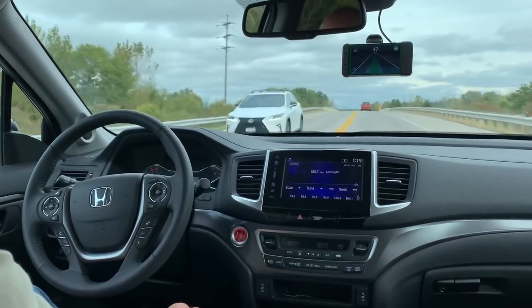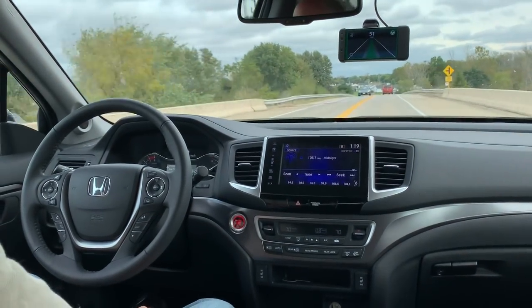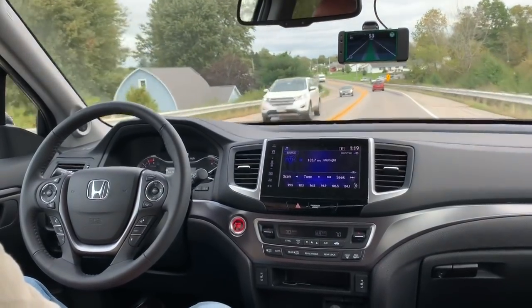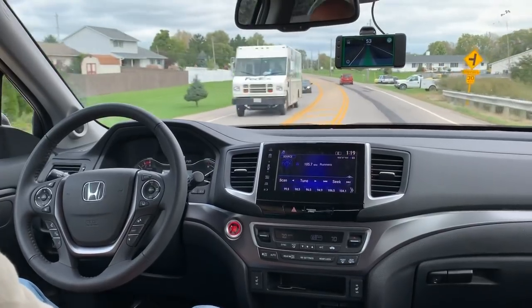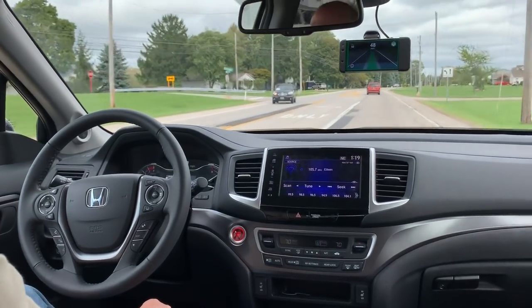No input required from the driver except to face forward, and even then it's only every six minutes. Historically it hasn't known what to do when the road goes from wide to narrow up here, so it might freak out a little bit on us. As long as there's no cars we'll let it go, because it will come back.